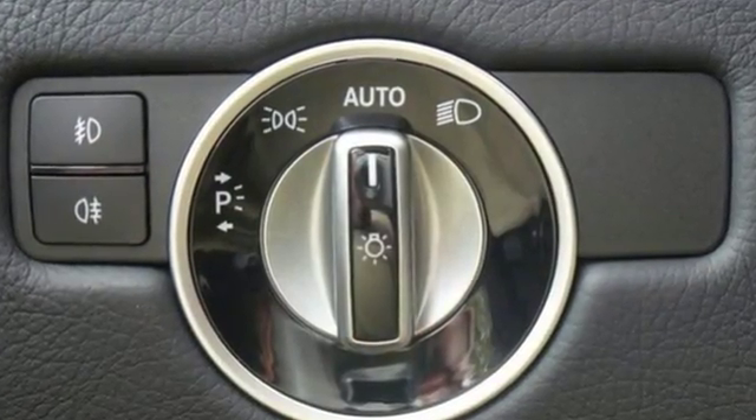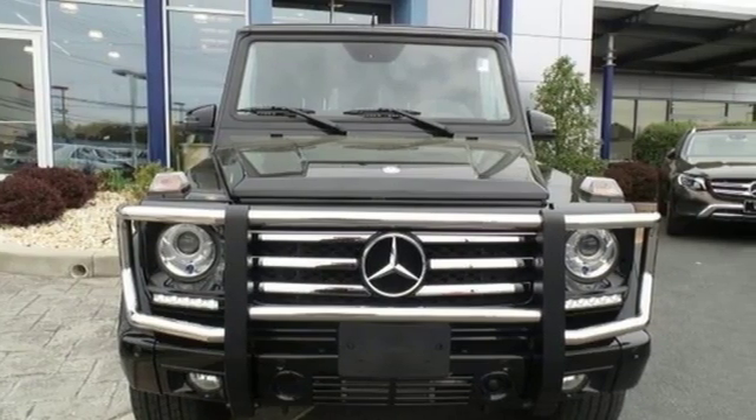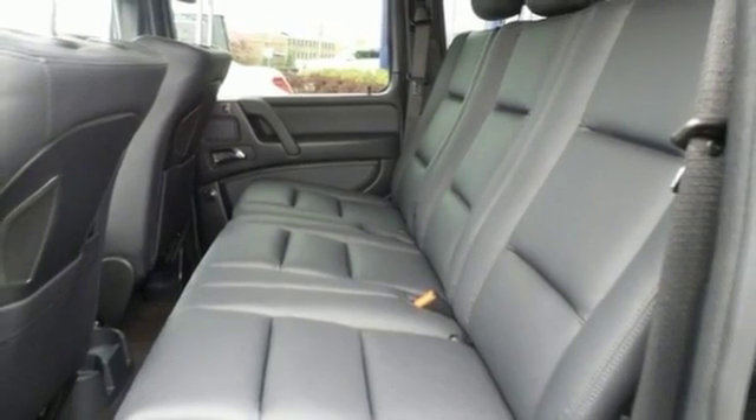Prodigious off-roading skills combined with the cabin crafted almost entirely by hand. Fueled by a bi-turbo 5.5-liter V8 engine and 4MATIC all-wheel drive.